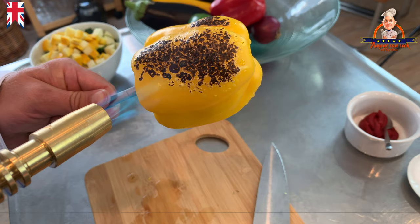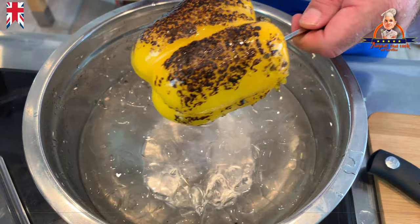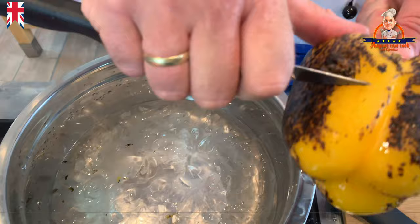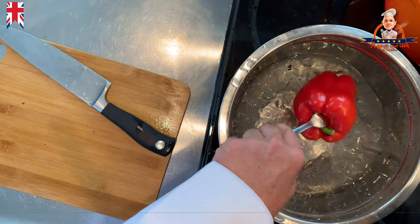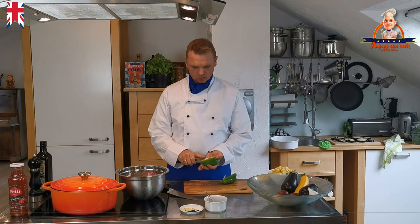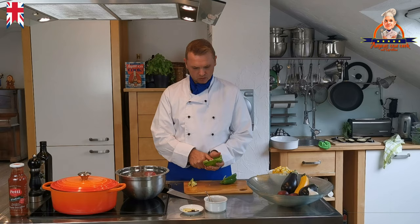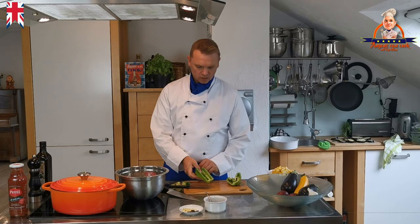Ensure that you burn all the skin, and then place the whole pepper in iced water. And now, as if by magic, you can skin the pepper easily. Next, we trim the inside of the peppers, because these are just as indigestible as the skin. We cut the peppers into about 1 centimeter big cubes.